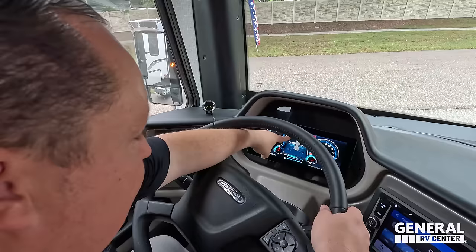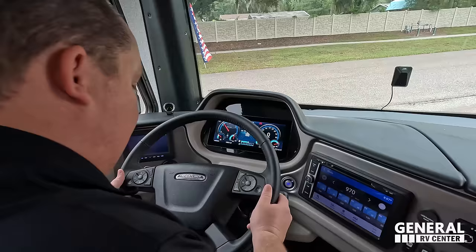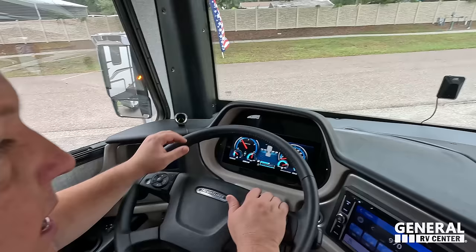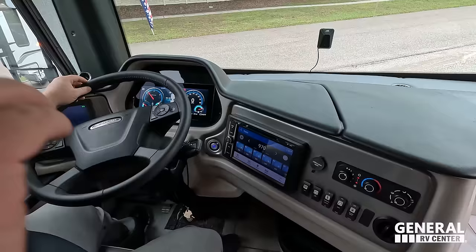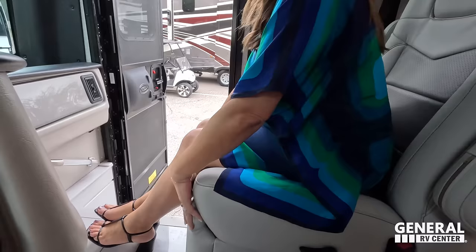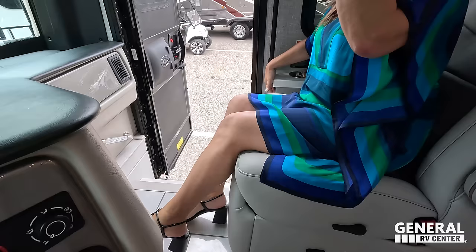You've got Mobileye collision mitigation and lane assist. It's a Freightliner chassis with a telescoping steering wheel and an analog transmission shift switch — very nice. It also has an air horn. Right here are all your lights, generator switches, and air conditioning controls. Both seats do swivel, and the passenger seat is very comfortable with a footrest. Beautiful porcelain-style floors.